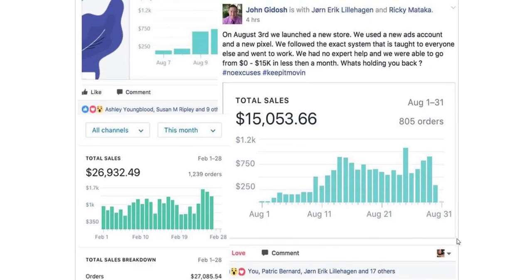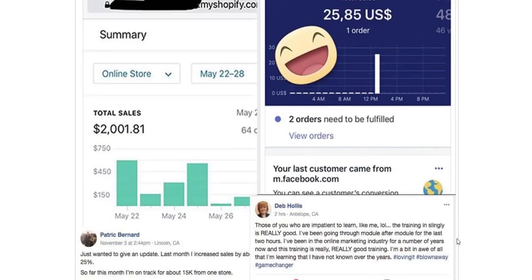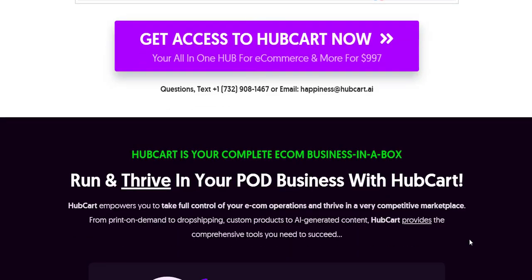As the e-commerce landscape continues to evolve, tools like Hubcart Pro will be essential for staying competitive and achieving long-term success.